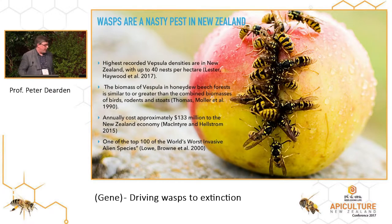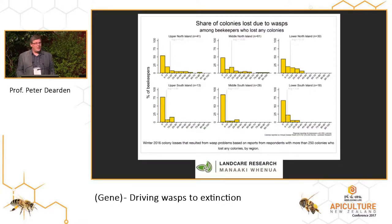Wasps are horrible. There's some numbers up there that say wasps have the highest recorded density in honeydew forests. There's actually more biomass of wasps than there are of birds, rodents, and stoats. So there's a hell of a lot of wasps out there. They cost lots of money and they're one of the top 100 world's most invasive alien species. To beekeepers, wasps are an issue — there are still reasonable numbers of colony losses caused by wasps, so wasps are an issue for the industry.